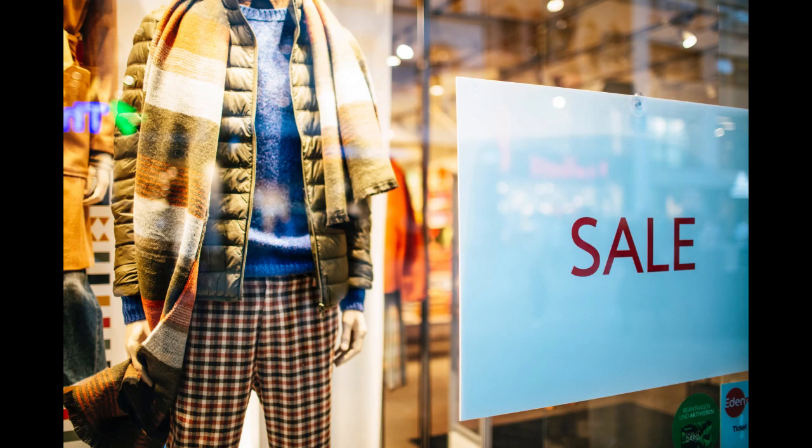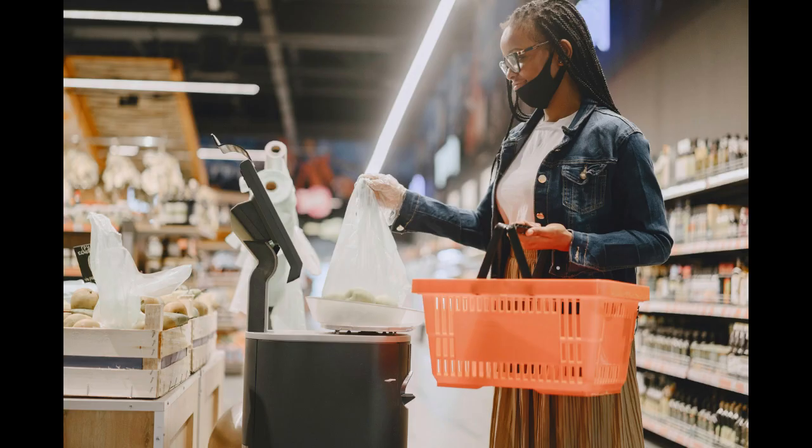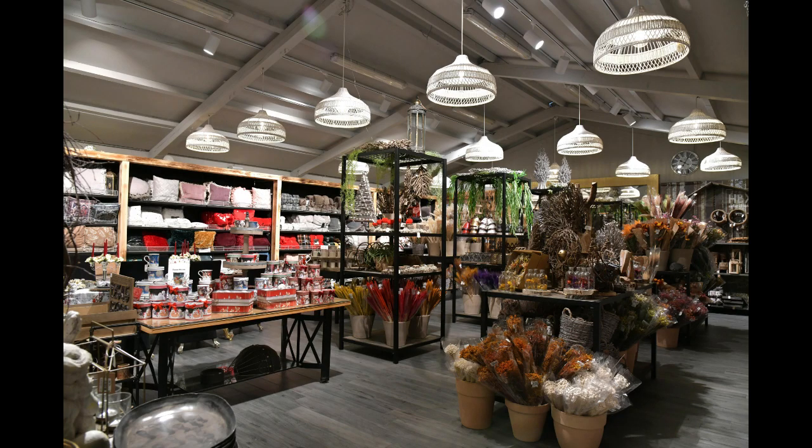Starting a dollar store can be a lucrative venture, but like any business it requires careful planning and execution. Here are 10 tips to help you get started. One: thorough market research — understand your target market and local competition, and identify the demand for dollar store items in your area.